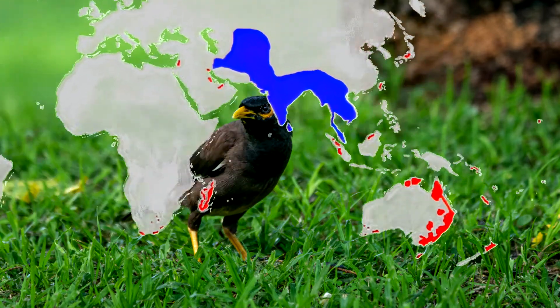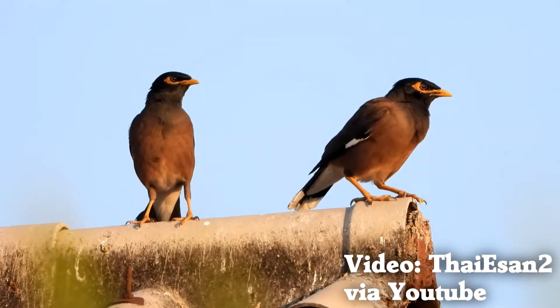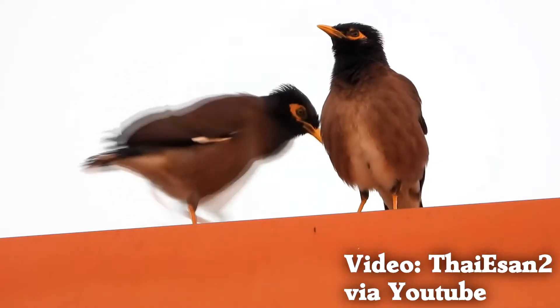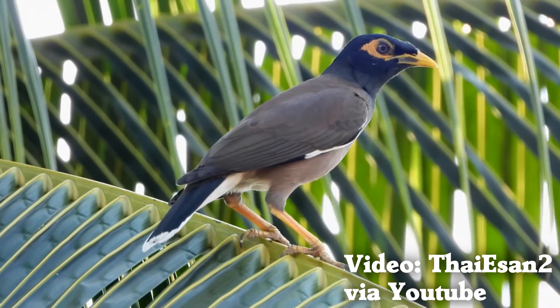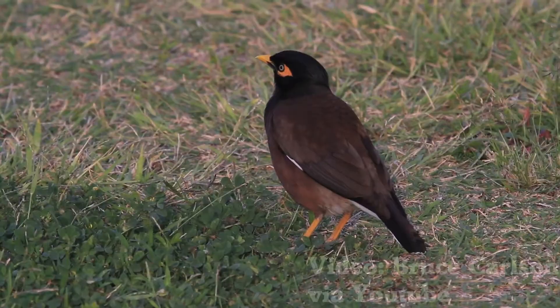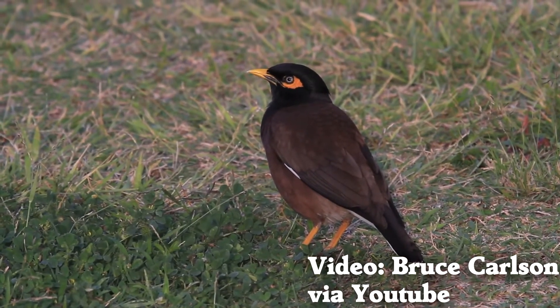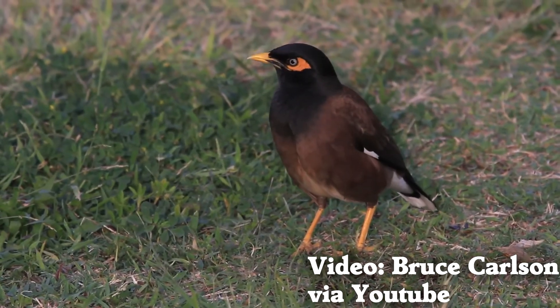Australia named this species the most important pest or problem to their native species in 2008, and this spread was mostly because they are so well adapted to living in cities. The scale of intentional introductions was tiny compared to the common starling. Even so, common mynas have spread across the world. Common mynas are territorial and will chase other birds away from nest sites. They also sometimes feed on eggs and chicks from other species.